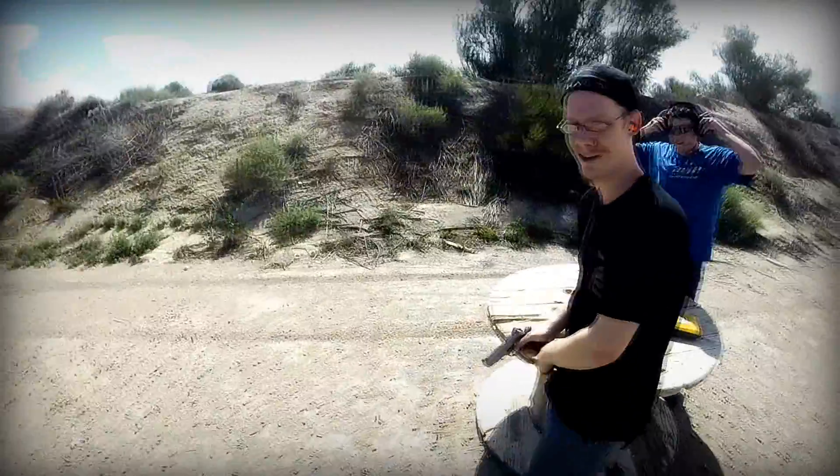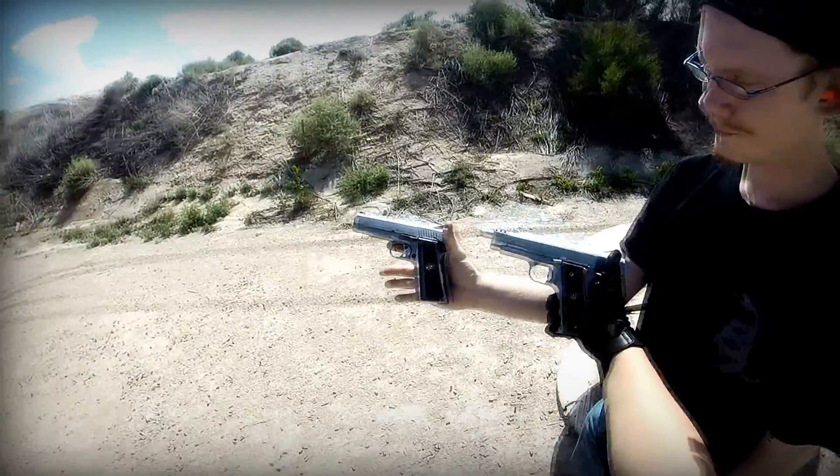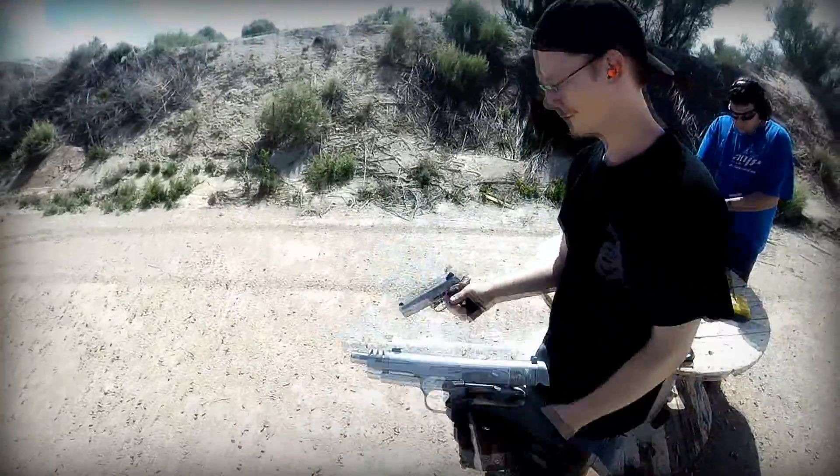In the last videos, they've still been doing comparisons of the Remington R1 and the Ruger Commander, so now we're going to actually get an accuracy test between the two. He's going to shoot his, I'm going to shoot mine.